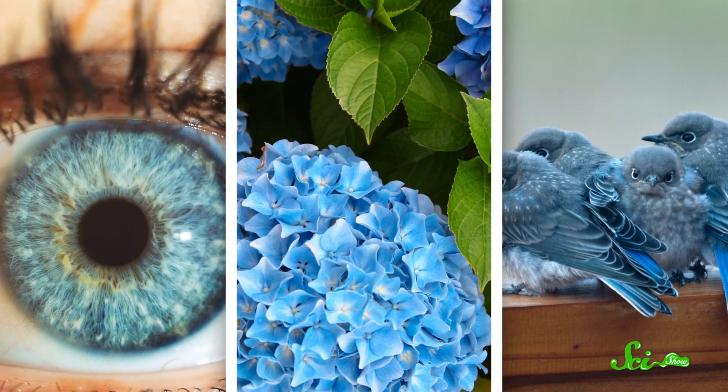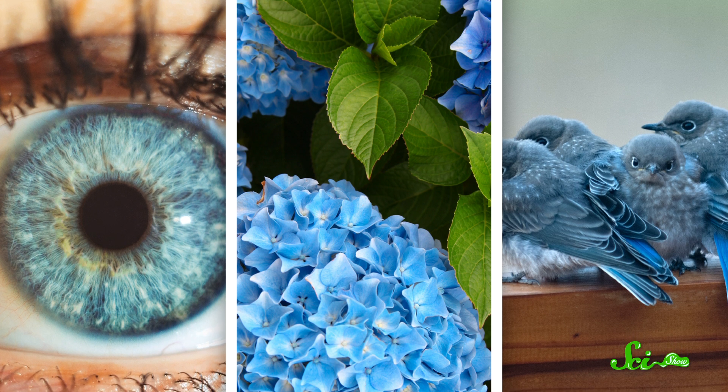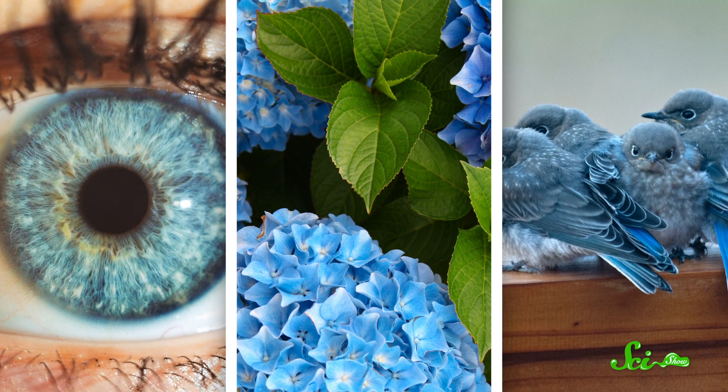The color blue is kind of special. It has a reputation among biologists for being rare in nature. Except you've got birds, insects, flowers, sea creatures, even the eyes of some humans. Blue is everywhere.